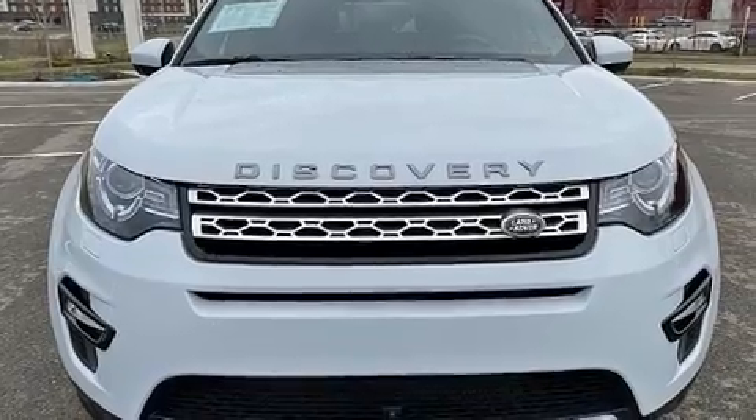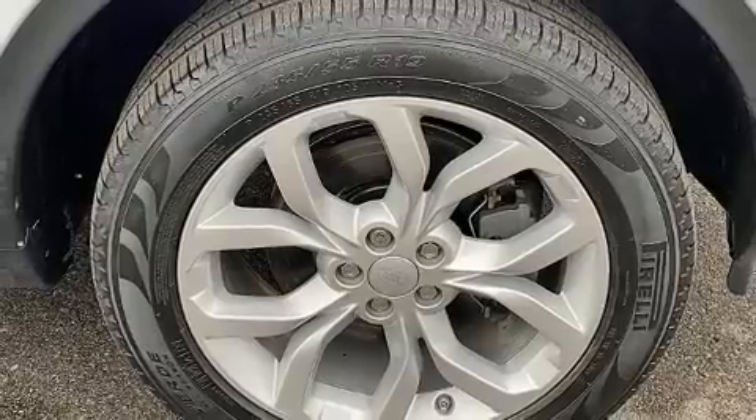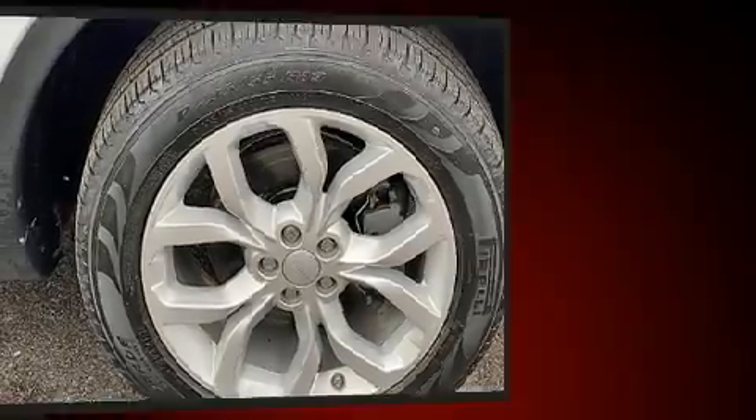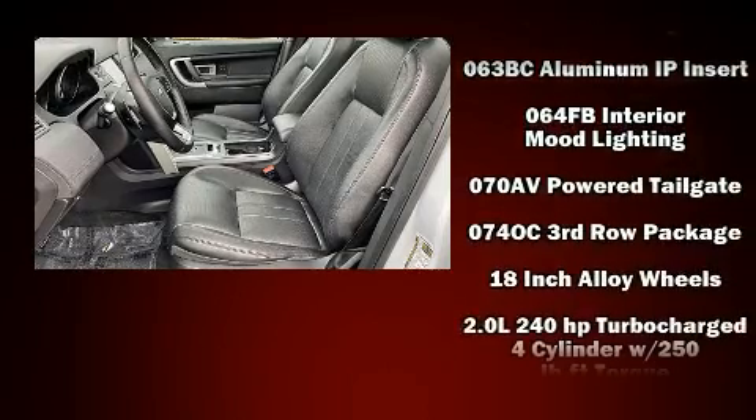Top features include front bucket seats, a tachometer, a leather steering wheel and remote keyless entry. With high-intensity discharge headlights illuminating your path, you'll always appreciate maximum visibility.